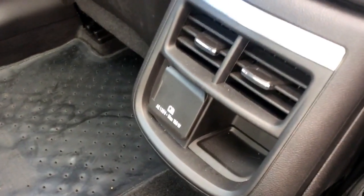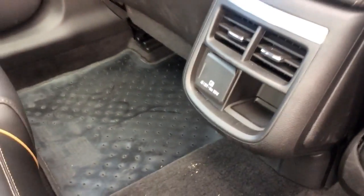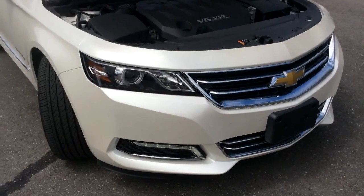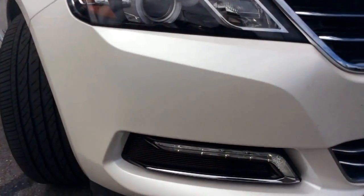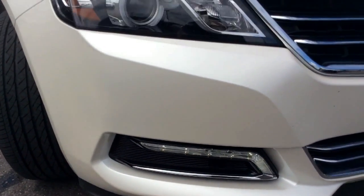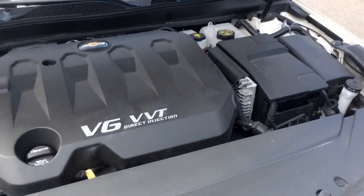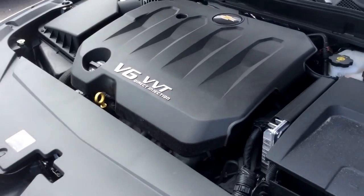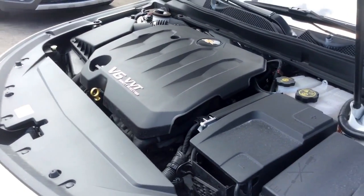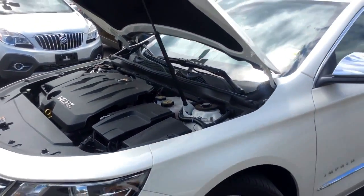On the back of the center console there are air conditioning vents and a 120-volt power outlet. At the front end, the Impala has high-intensity discharge headlamps and LED daytime running strips. Underneath the hood it has a neat engine compartment — this is a 3.6-liter V6 engine that gets 305 horsepower and a highway fuel efficiency rating of 6.9 liters per 100 kilometers.